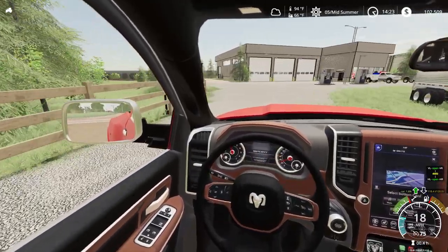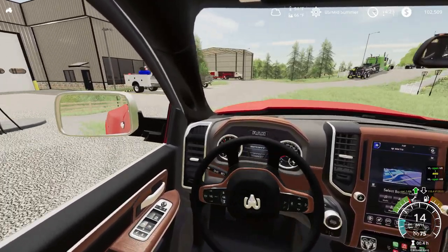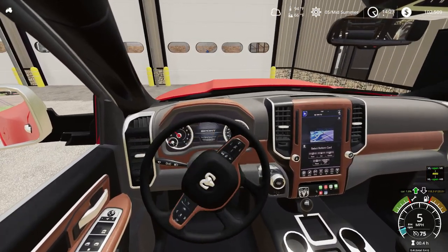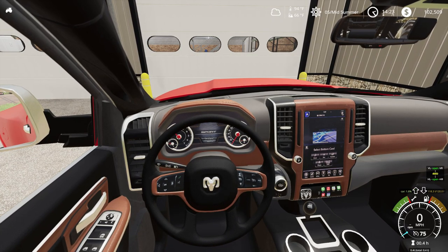We actually sold one of our semis — we sold our Mack Wrecker truck. A towing company ended up purchasing that. So I'm glad that finally got sold.